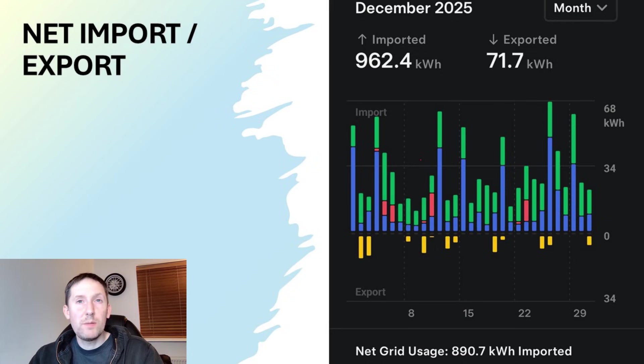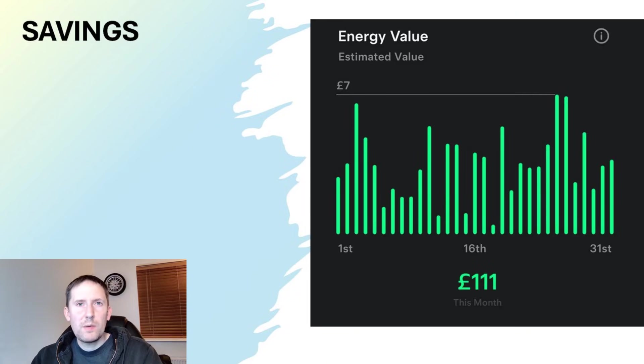For import, we weren't far off one megawatt hour imported — which might be our highest so far. It's our first winter with a heat pump and we covered a lot of mileage too. Naturally, the export was low at just 71.7kWh, which resulted in a net grid usage of 890.7kWh imported. That might not cost as much as you'd think though — being on Octopus Intelligent Go, I'm utilising a 7 pence off-peak rate. The Powerwalls have calculated that I saved £111 this month. It's one of the smallest values we're likely to see, but significant regardless.